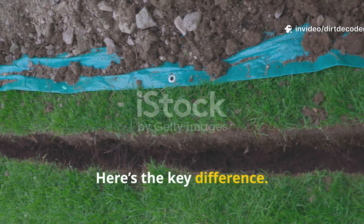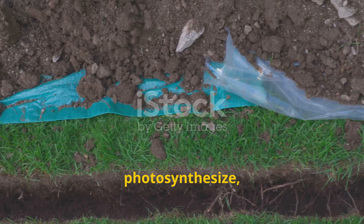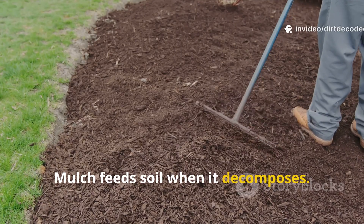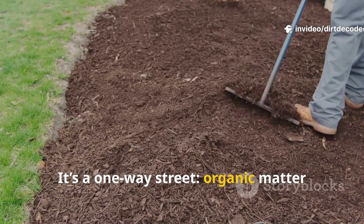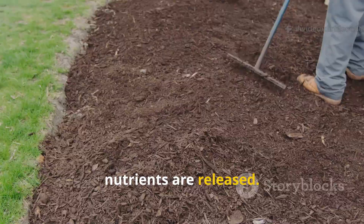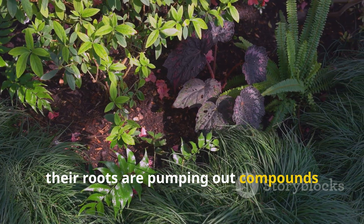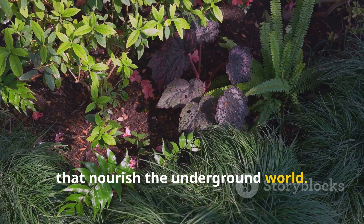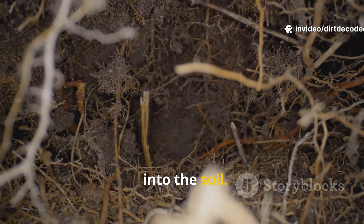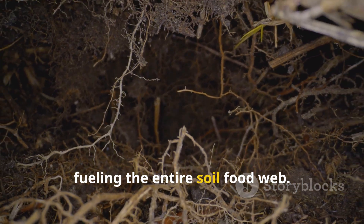Here's the key difference: living covers are dynamic. They grow, photosynthesize, and interact with the soil in real time. Mulch feeds soil when it decomposes — it's a one-way street. Organic matter breaks down, and eventually nutrients are released. Living plants feed soil continuously. Every day, their roots are pumping out compounds that nourish the underground world. Roots leak sugars called root exudates into the soil. These exudates are like little packets of energy, fueling the entire soil food web.